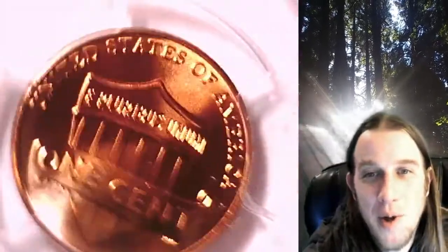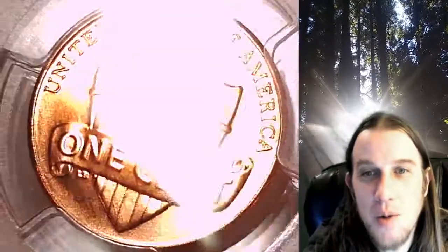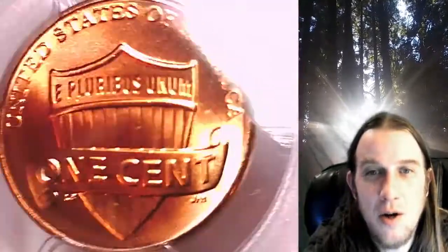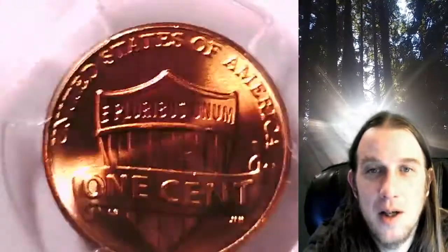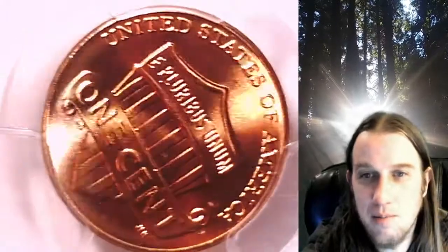Welcome to Time Travelers Coin Exchange. The next coin we're going to take a look at is a 2012-D Lincoln Shield cent. It is a business strike coin from the Denver Mint. It has been graded by PCGS and they graded it Mint State 66 Red. This Shield cent has rotated in the slab nearly 90 degrees.